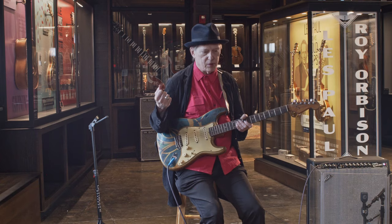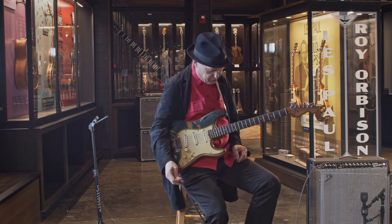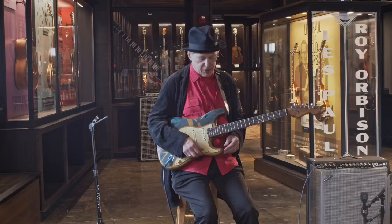They said they had guitars they wanted to turn us on to in the back of their vehicle. They opened it up and had about six or eight guitars stacked up. We asked what they were doing with them and they said they brought them for us — if we wanted any, they'd sell them cheap. I didn't have any money at the time, but Fred, our bass player, bought this one. Then when we broke up the first time, everybody kept their own equipment, and that's how I got full possession of it.